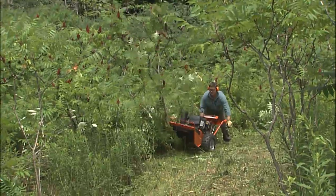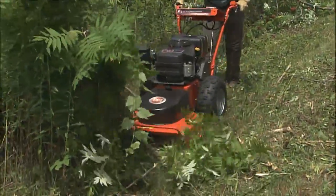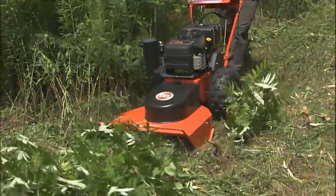In addition to owning the tow-behind field and brush cutter, I also own the walk-behind field and brush cutter. It has all the same features in terms of its even cutting, its ability to be adjusted, and its ability to go through all kinds of brush as well as high grass.